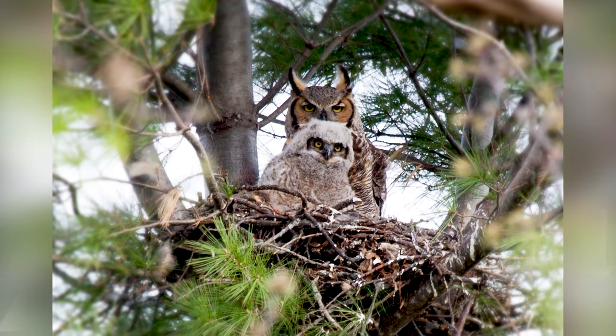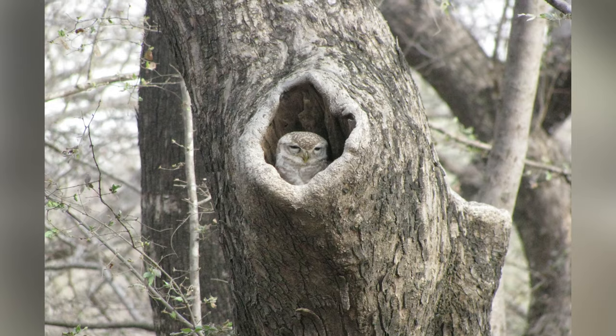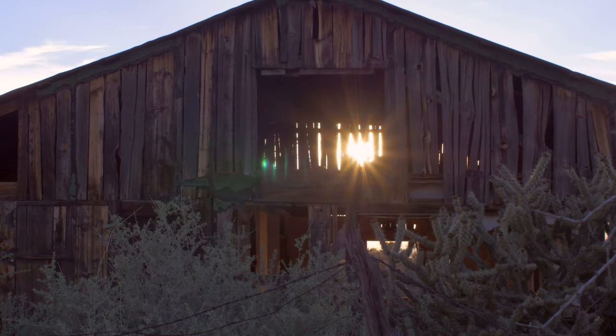Owls nest in a variety of locations depending on the species: in treetops, hollow trees, old bird nests, barns, and even underground. They don't make too much effort when building nests and will often use what's available to them.